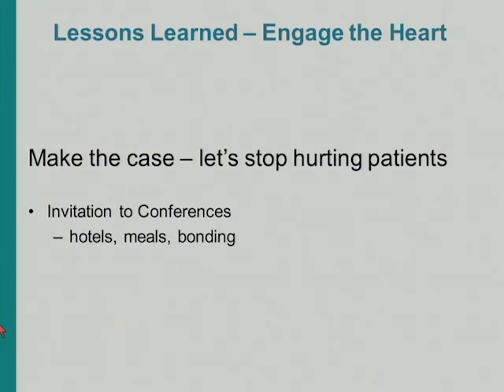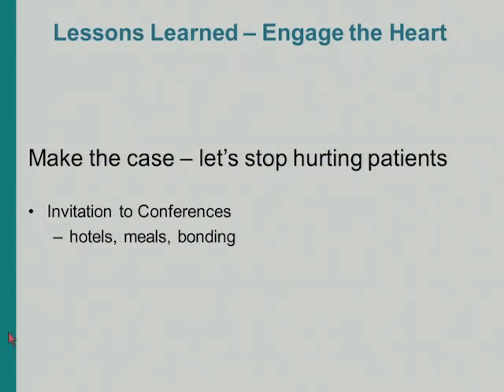We invited interested people to attend conferences. We had meals together and we bonded. When they came back, we asked them to be on our regional implementation and design team. People were so gung-ho — sometimes they ran back to their units and tried to mobilize heavily sedated patients immediately. So we thought maybe we should step back and develop a plan.